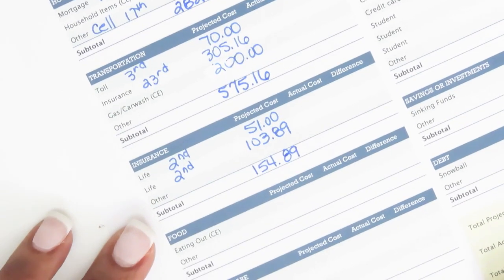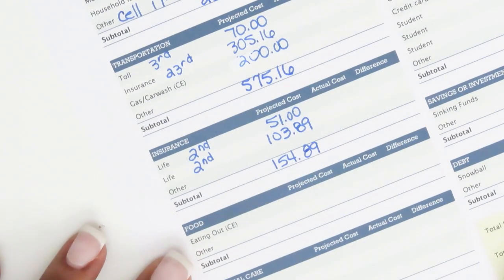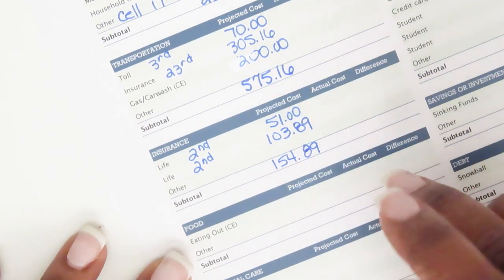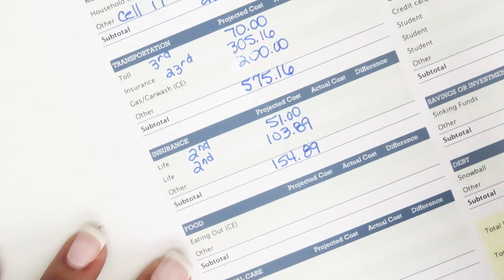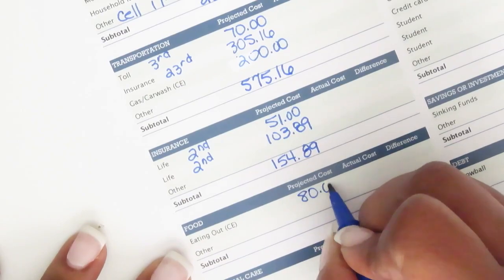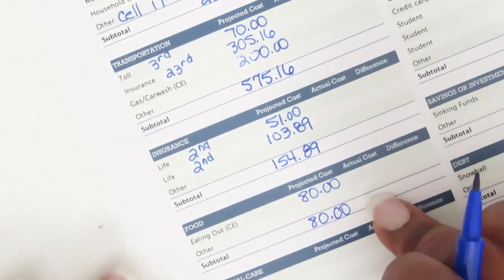Under eating out, that's one of my cash envelopes — eighty dollars for the month. That's the only line item in this category.